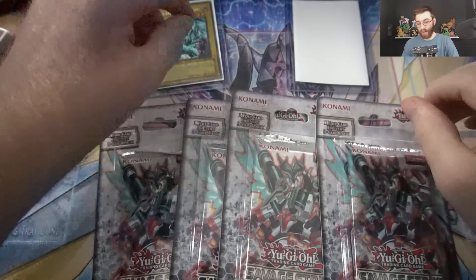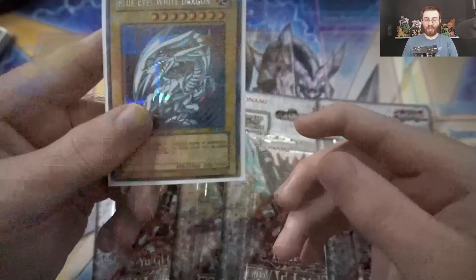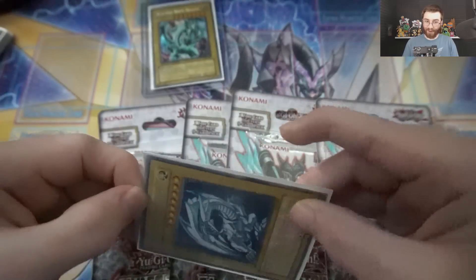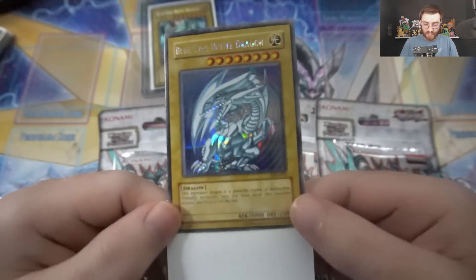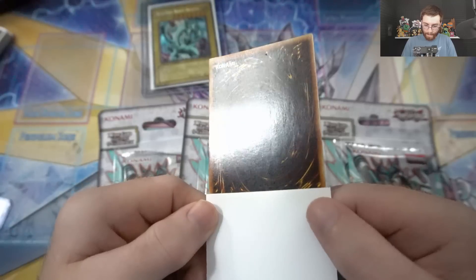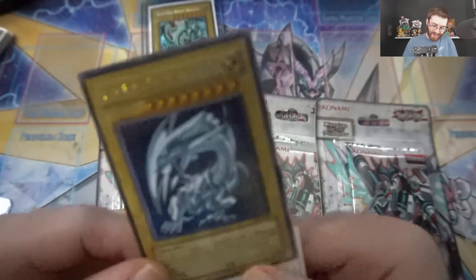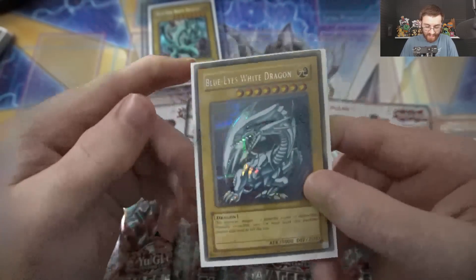Now this is the rarest card here — this one is the DDS Blue Eyes. You probably already saw me open up a different one, but that one was in bad condition. This one is in like perfect condition — I might even send this one to get graded too. You just look at it: the corners are perfect, the whole card front side is perfect. The back is perfect except for one little tiny spot right there — that's the only defect on this card. Other than that it is clean, it is perfect, and that prismatic secret rare foil just looks so amazing.